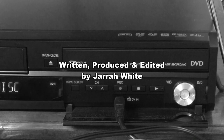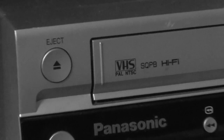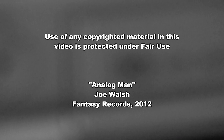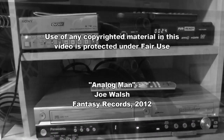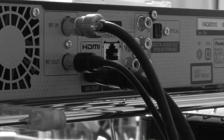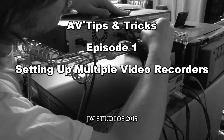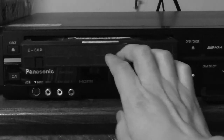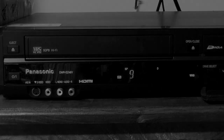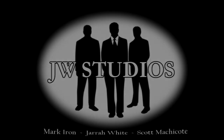The whole world's living in a digital dream, it's not really there, it's all on the screen. Makes me forget who I am — I'm an analog man. Yeah, I'm an analog man in a digital world. We're all on the screen.